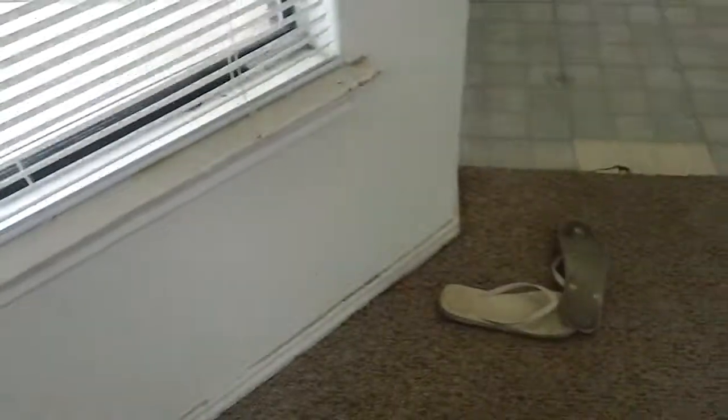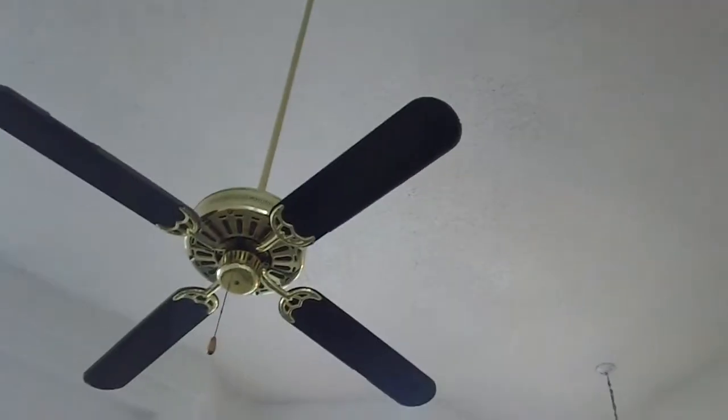Wall is dirty. Right window — window frame is dirty, cobwebs, screen is missing, window sill is dirty. Mini blind is serviceable but a little dirty. Baseboards dirty. Personal items left behind. Carpet is dirty and stained — brown stains, could be rust. Ceiling fan blades are dirty. Carpet in the living area is dirty.